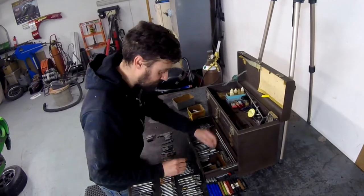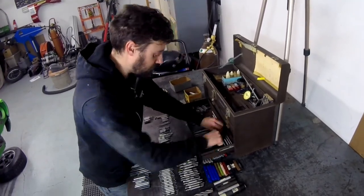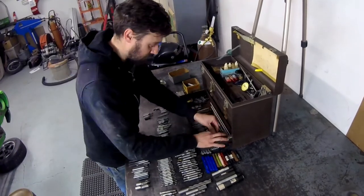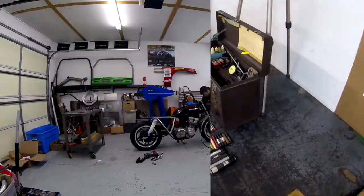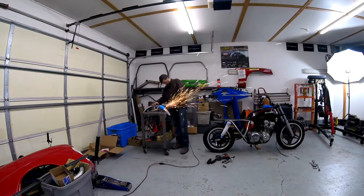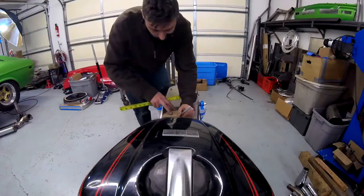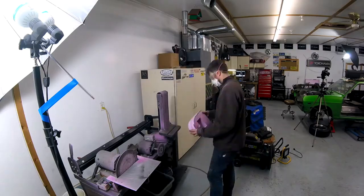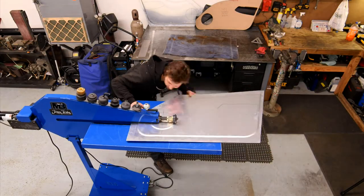Thanks for stopping by and checking out this toolbox with me. Please hit that like button if you enjoyed what you saw, and remember to subscribe to stay up to date. In the next couple of weeks we'll have episode two of my first motorcycle build, where I modify the front fender, continue with the mock-up, and get a start on the rear seat and tail section. I'll also have a how-to door panel video coming up.